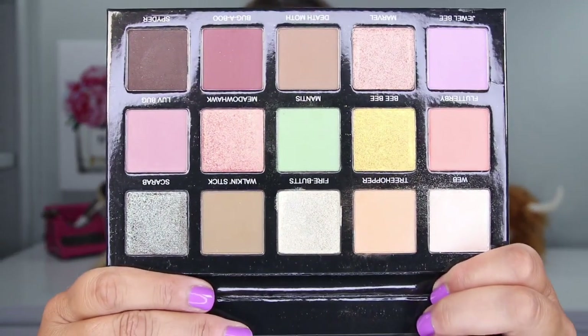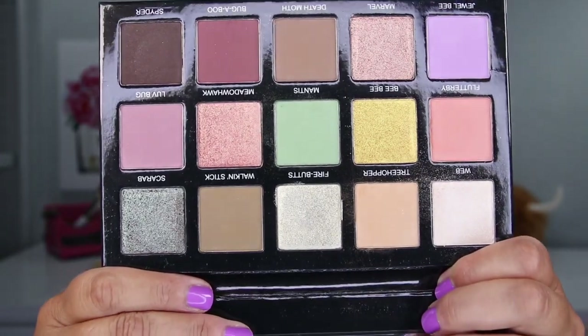Look at this palette - it gives me the feeling of when Natasha Denona released her Metropolis palette. Do you remember how awe-inspiring it was? I'm not saying this is the same color scheme, but it gives me that same excitement, that same 'oh my goodness, where do I start?' Look at these colors, look at these choices - how can you ever decide? I'm gonna come back with nothing on my eyes and recreate the look you see right here. For swatches, I'll put some really good ones at the very end of the video.